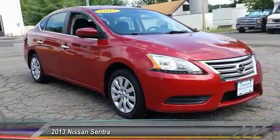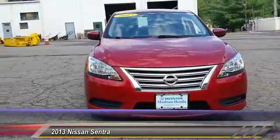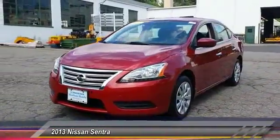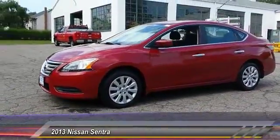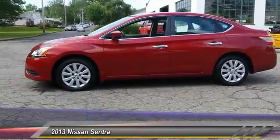The 2013 Sentra. With its spacious and versatile interior and stellar fuel efficiency, the Nissan Sentra is the obvious choice for anyone who wants to enjoy a stylish and comfortable ride and is priced below $15,000. This vehicle has less than 15,000 miles.